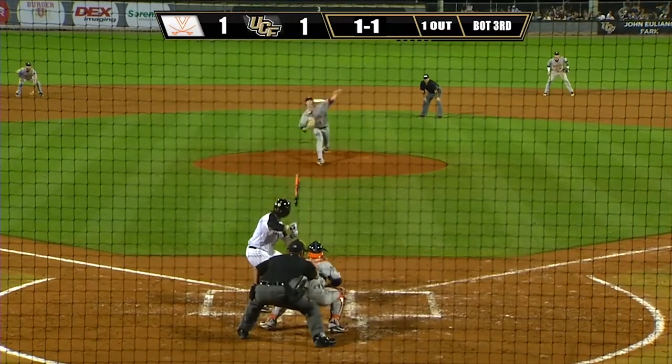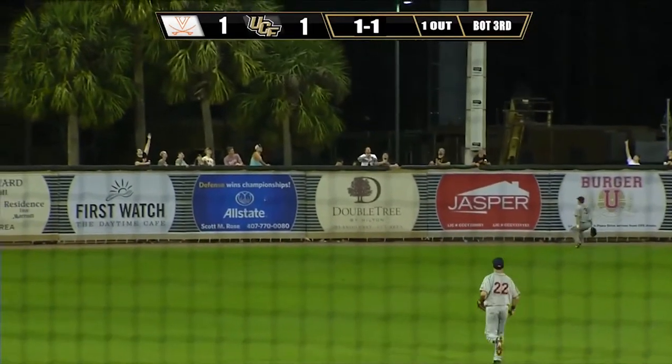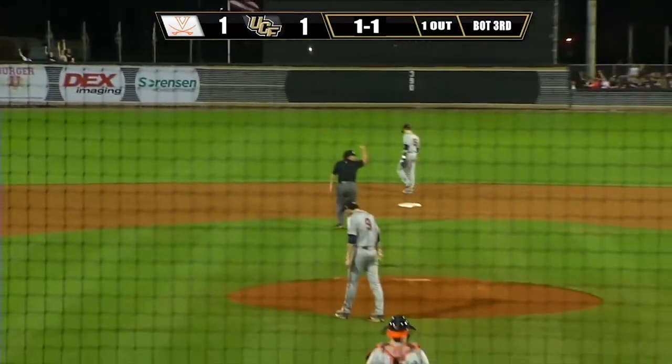Offensive-wise, here's a 1-1 pitch. High fly ball towards left field. Going back, going back — that ball is gone! Home run, Ryland Thomas!